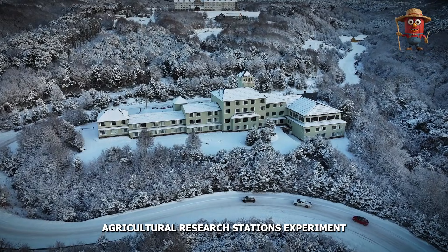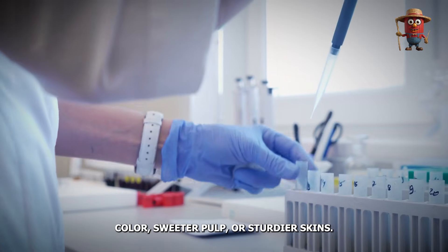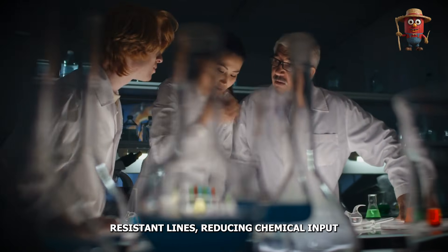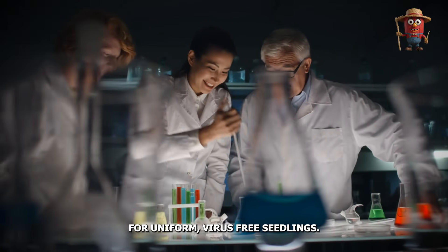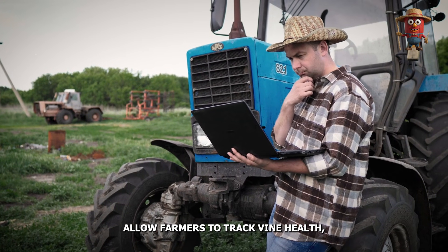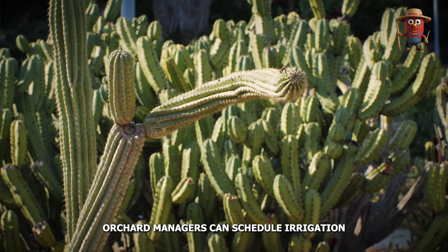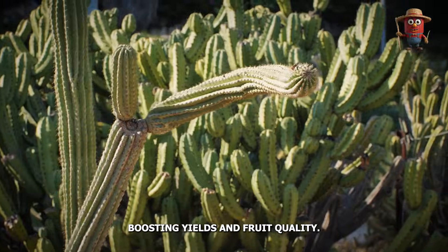Agricultural research stations experiment with new dragon fruit cultivars for bolder color, sweeter pulp, or sturdier skins. Some breeders focus on thornless stems to ease handling, while others develop disease-resistant lines, reducing chemical input. Tissue culture labs refine propagation for uniform, virus-free seedlings. Sensor technology and digital mapping allow farmers to track vine health, moisture levels, and pollination success. When integrated with timely data, orchard managers can schedule additional irrigation or pollination interventions, boosting yields and fruit quality.